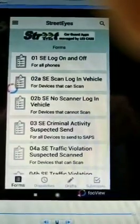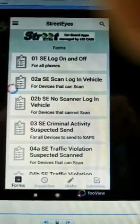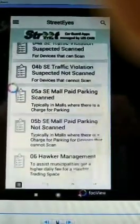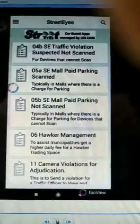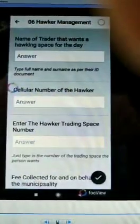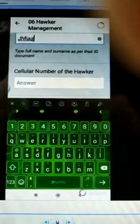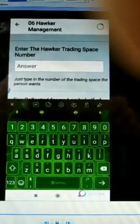As stated previously, Street Eyes has many extra functions and can manage a lot of things on the street for municipalities. Most importantly, it addresses hawkers who are struggling. While hawkers can be a problem, if well managed they are not. Currently, municipalities hire out hawker spaces on a monthly basis, and we want to change this.